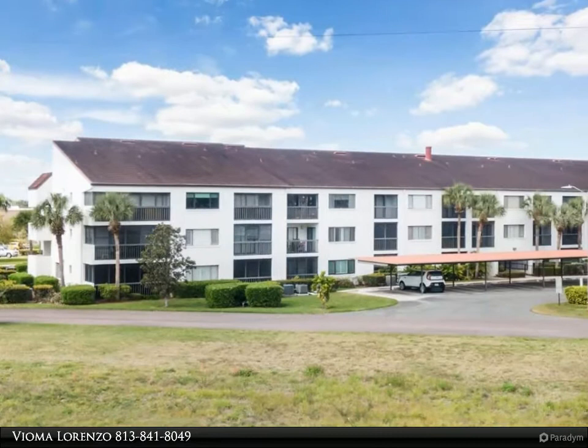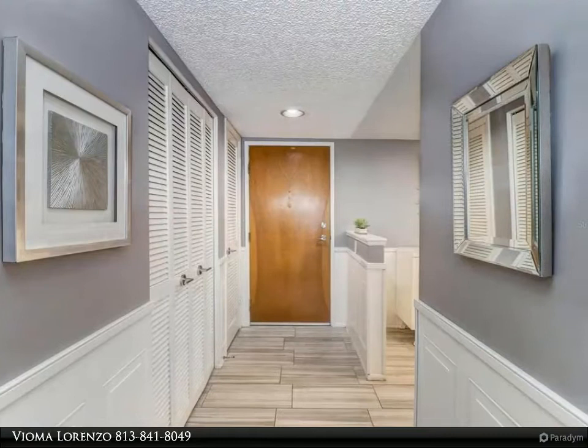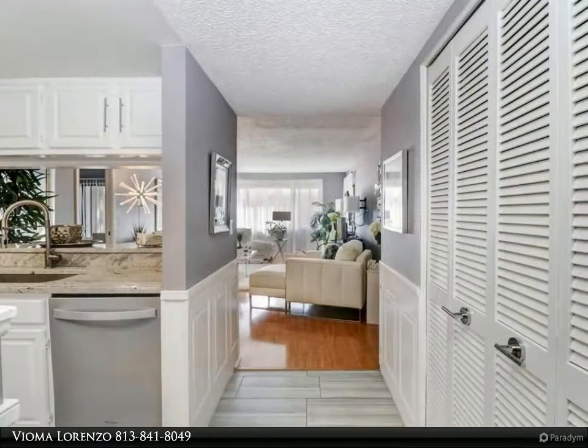This Dalton Wade Real Estate Group property video is presented by Vioma Lorenzo. Beautiful two-bedroom, two-bathroom modern condo in the sought-after community of Inverness in Clearwater. This unit has been fully renovated with higher-end finishes.